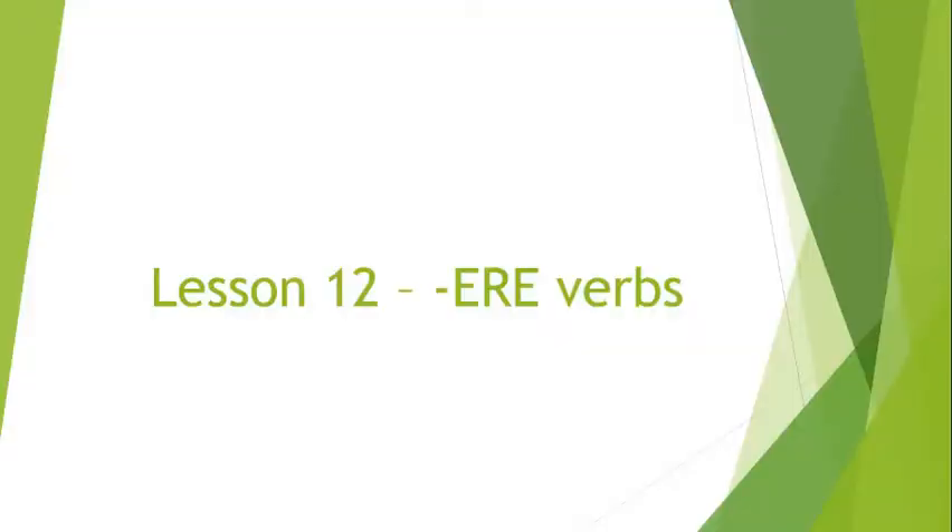Welcome everybody to another lesson of Freaking Awesome Italian! Today we are going to learn the last verb category: ERE verbs. Remember there are ARE, ERE, and IRE verbs, and I saved ERE for last just because they're the weirdest — they have a few things that make them freaking weird.